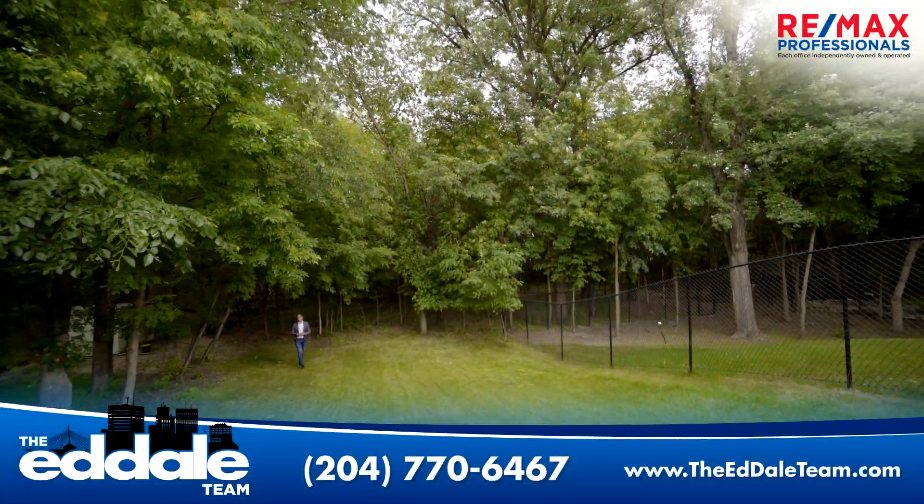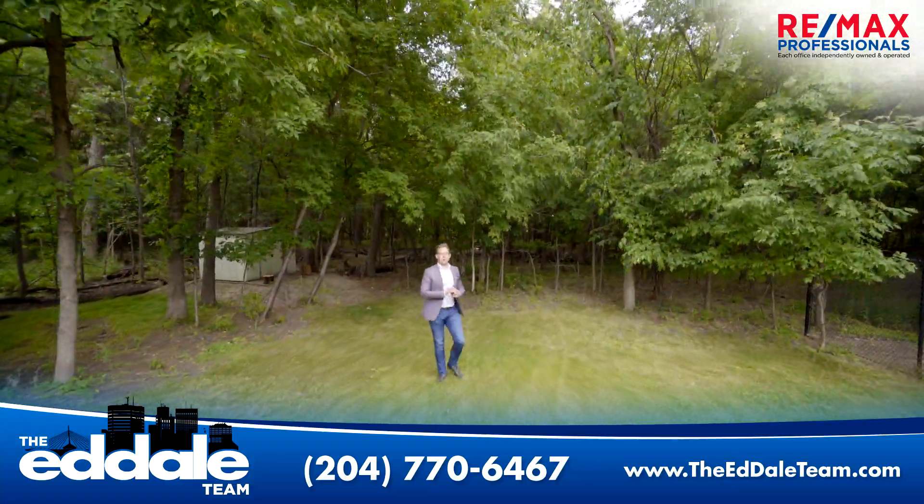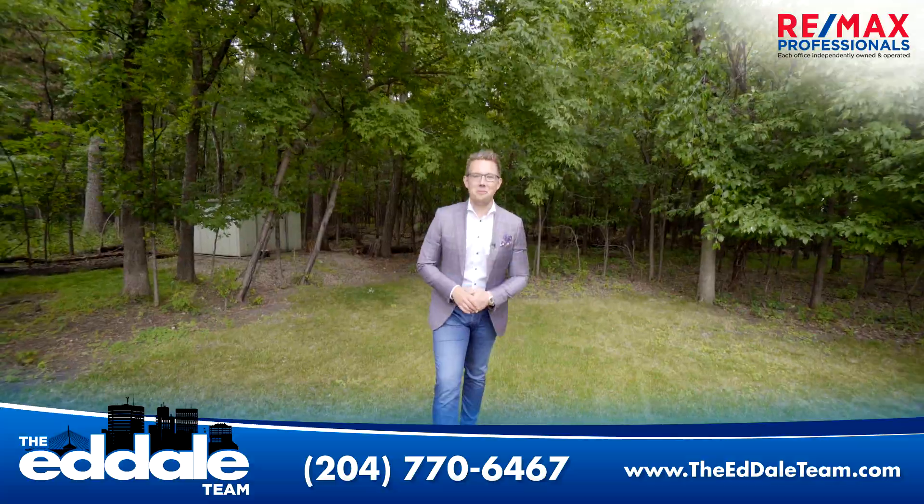Well, that's it for 826 Kilkenny Drive. If you have any more questions about this truly remarkable house, you can call me, Ed Dale with RE-MAX, anytime.